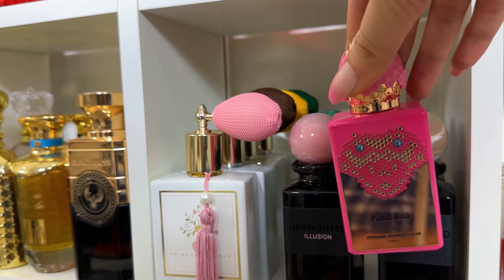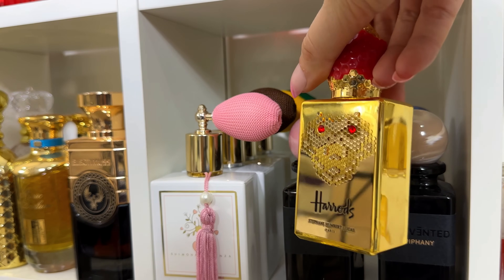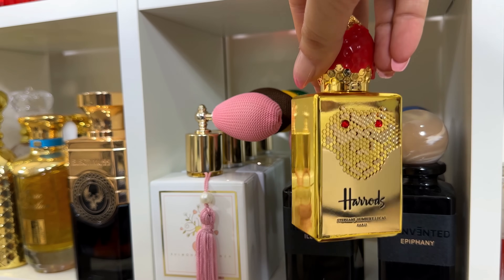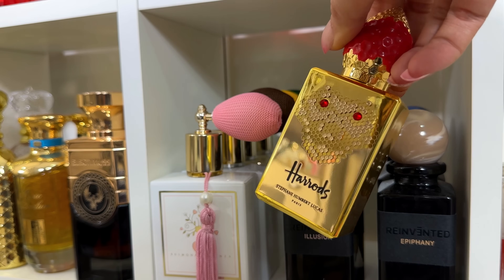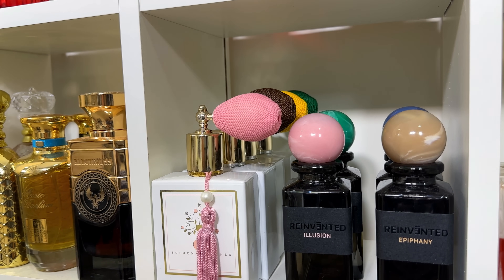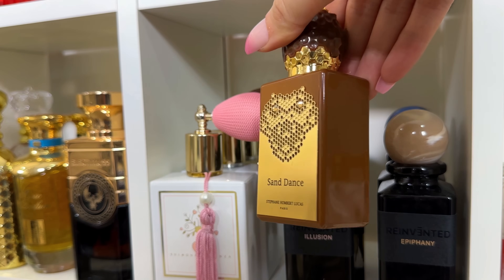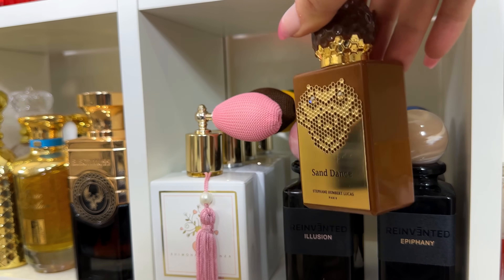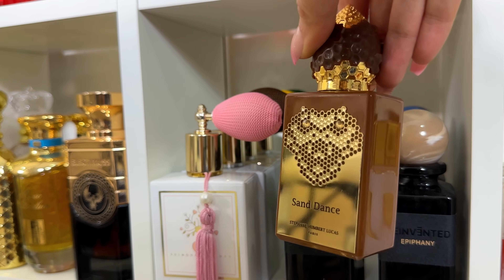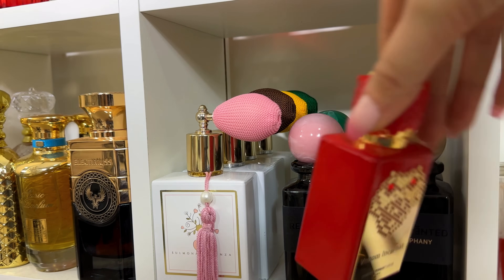Exclusively at Harrods, Ruby Naga is a gorgeous, slightly powdery vanilla — divine. Just look at that bottle, it's amazing. My absolute favorite from Stefan Humble Lucas is Sundance — I cannot explain how much I love this. It's chocolatey, with sandalwood, and something boozy like whiskey. It's just amazing.